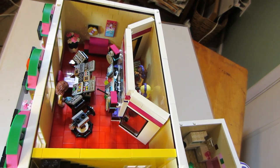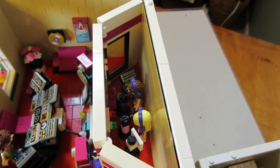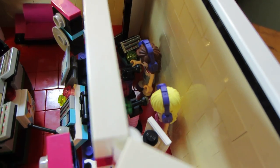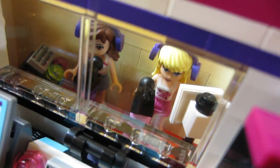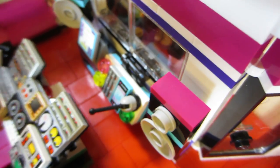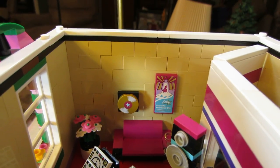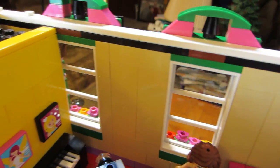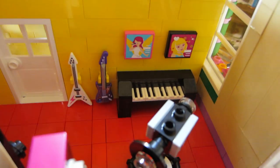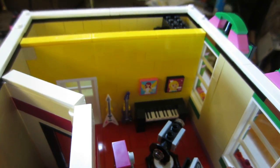Here is the sound studio. A couple of Friends figures are in here making a recording — you can see them through the window doing a recording. We have the soundboard, a couple of things on the wall, pictures, and over on this side you can see out the front windows. We have some more pictures, a couple of guitars, and a piano on that side right there.